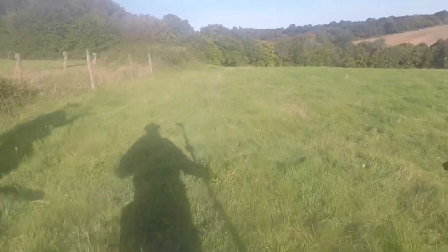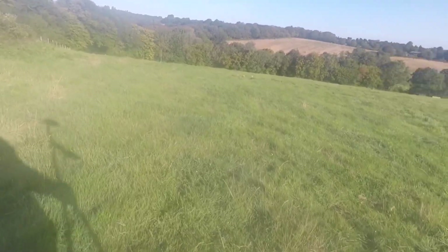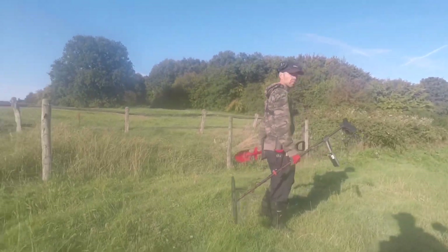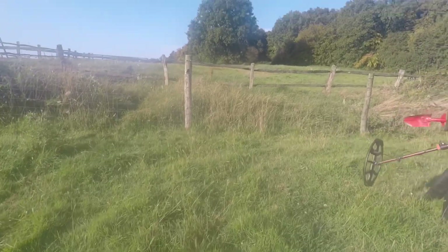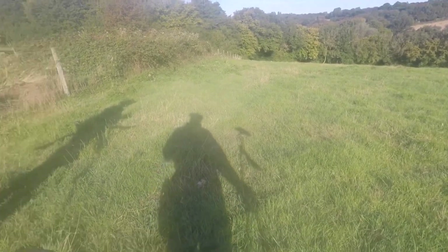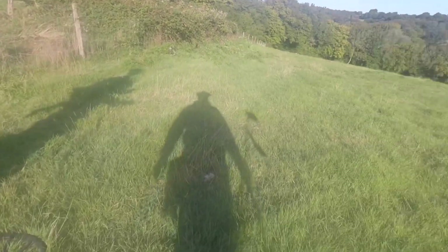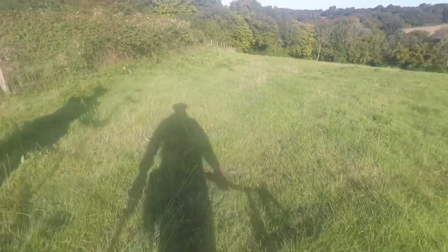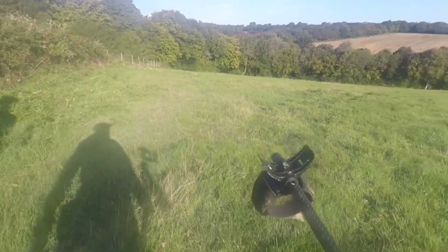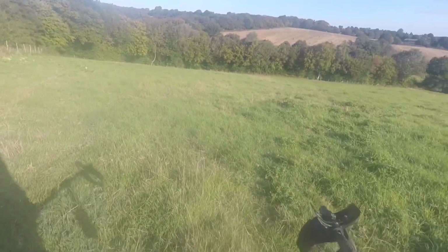Good morning everyone, we're out on the green stuff again today. It's quite a nice place — there used to be a castle here, an abandoned one. There's the back of it over there. It was built in the 12th or 13th century and abandoned in the 16th century. The woods were apparently planted by the Romans, so the possibility here could be quite good for the outcome.